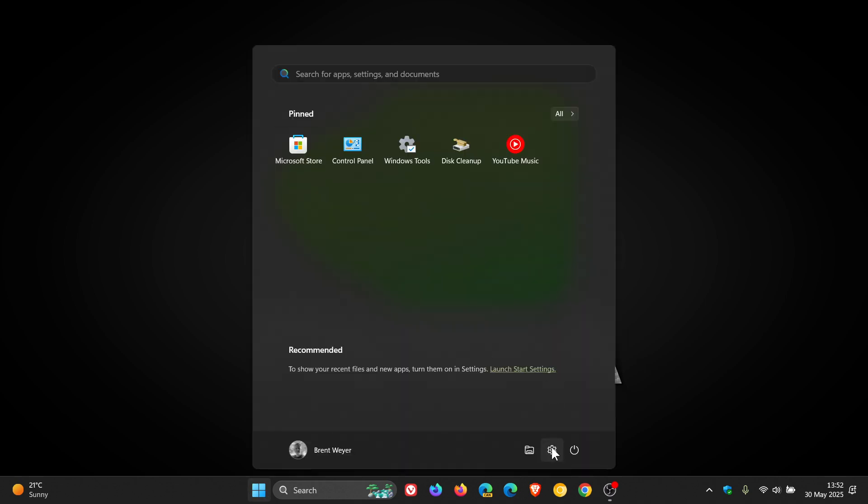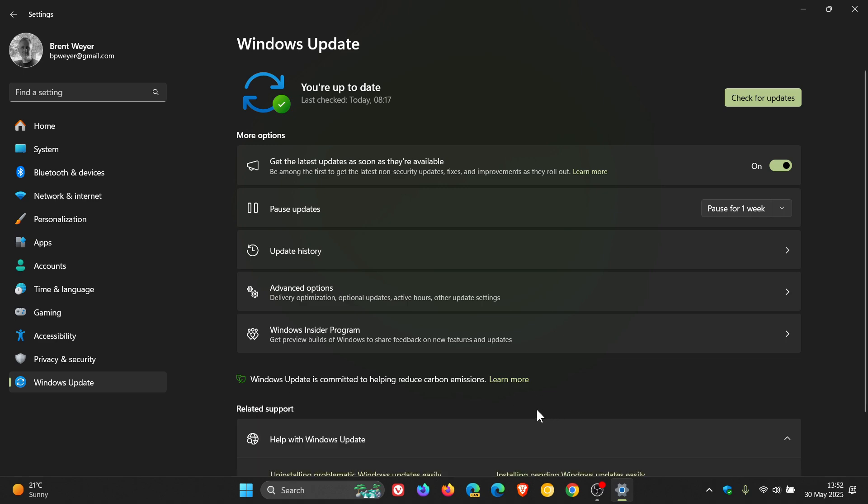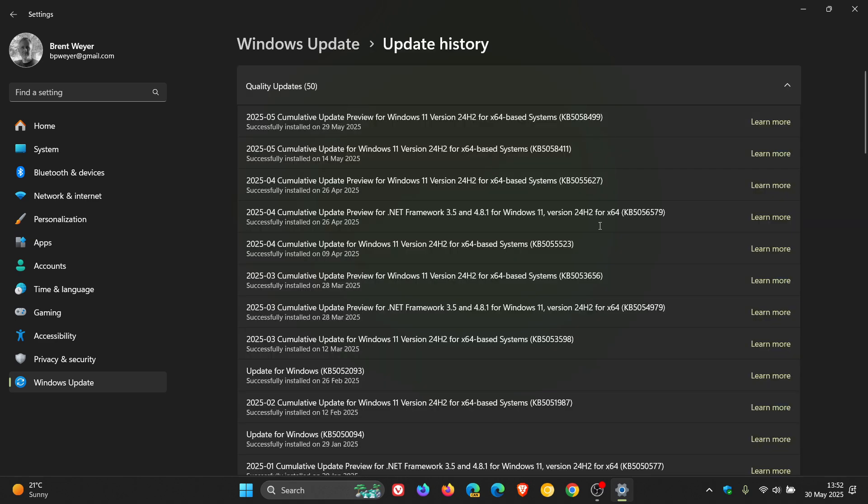earlier this week, as I posted, Microsoft rolled out the latest optional bug fix release update for Windows 11 24H2. A video will be linked — it's KB5058499.